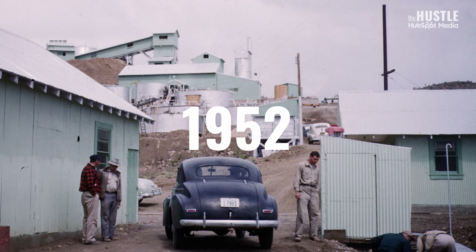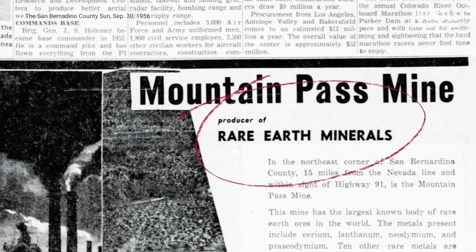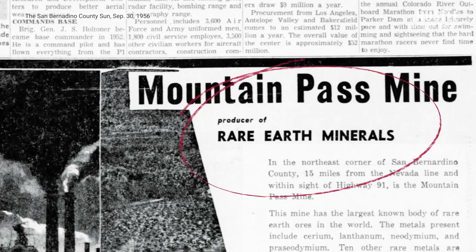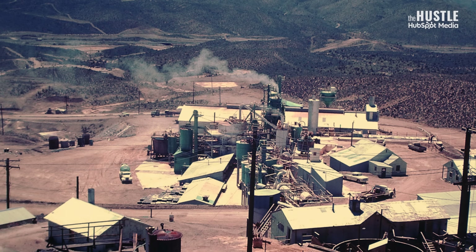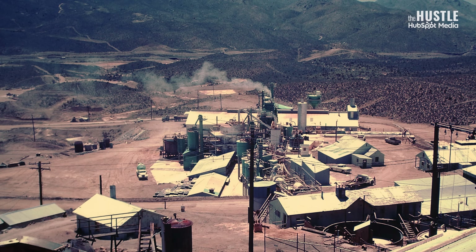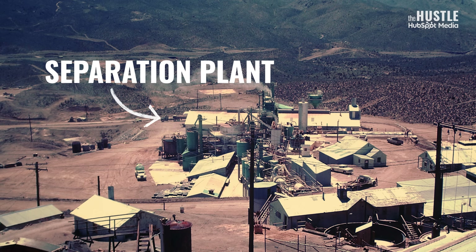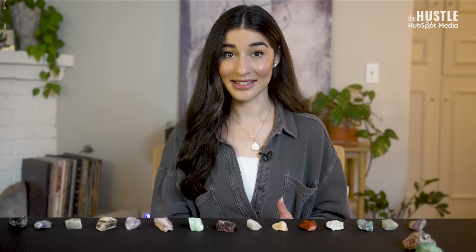In 1952, a corporation known today as Molycorp purchased claims to the mine and began rare earth production. The timing couldn't have been better because the company was able to borrow steps from the separation process developed during the Manhattan Project. But in order to produce industrial-scale quantities of rare earth oxides, the company needed to build a large separation plant next to the actual mine. And that's how we got europium in our TV sets.